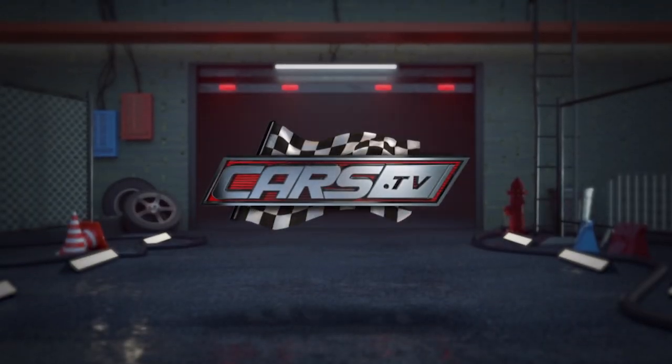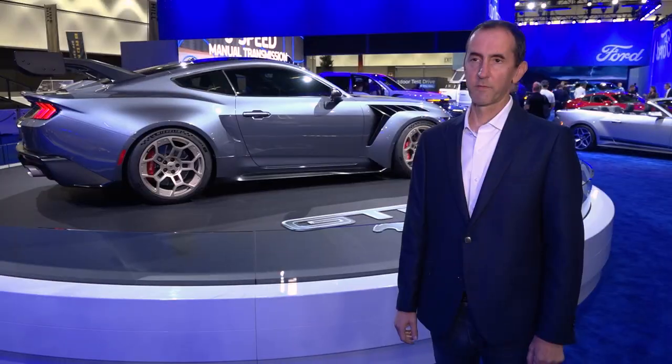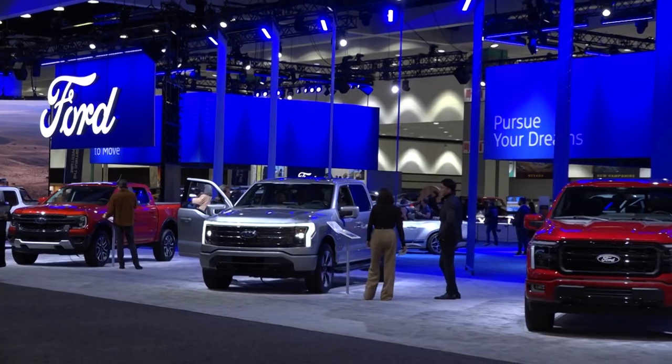You're watching cars.tv. Welcome to the Los Angeles Auto Show and the Ford display. I'm Mike Levine, director of Ford Blue product communications. Here at the LA Auto Show this year, we've got a full display of must-have products.